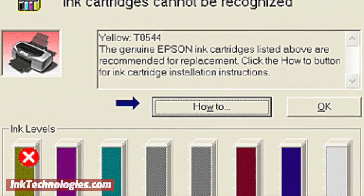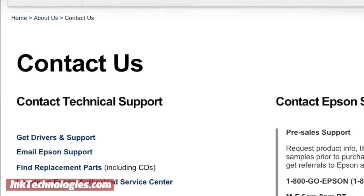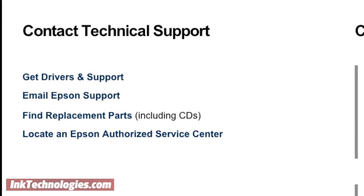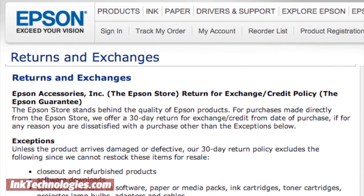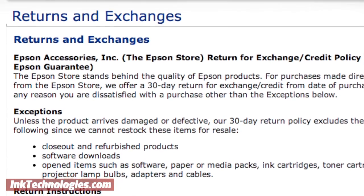If your printer does receive an automatic firmware update that blocks third-party supplies, call the manufacturer to complain about their anti-competitive practices and ask if they can restore the firmware to an earlier version. If not, you may also consider returning the printer for a model that is more friendly to inexpensive third-party supplies.